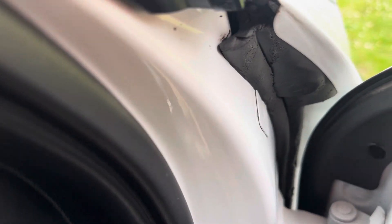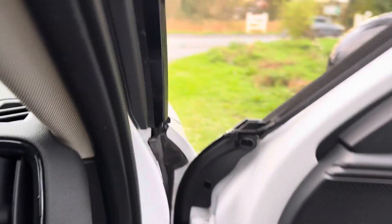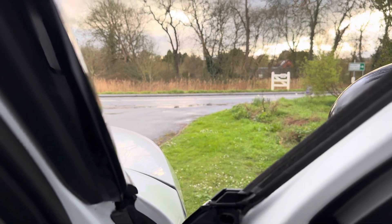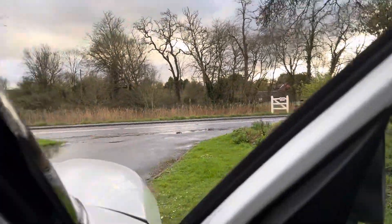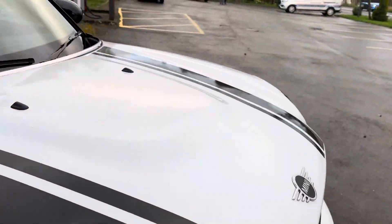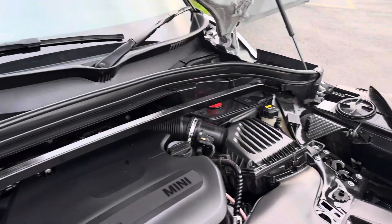Just to show you under the engine bay and I'll start it up for you now so you can take a quick look. The engine bay is nice and clean. Sounds all good, running particularly nicely.